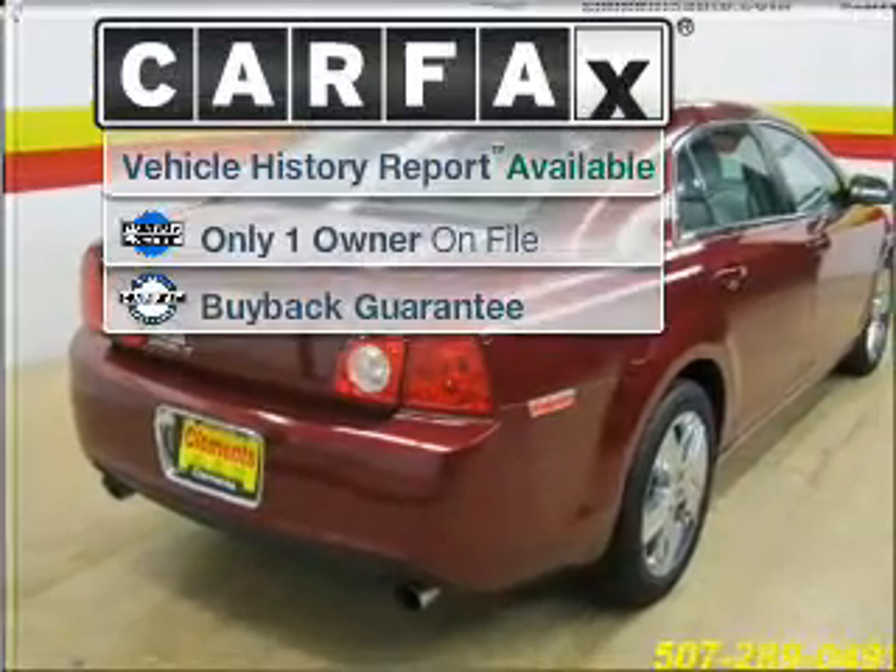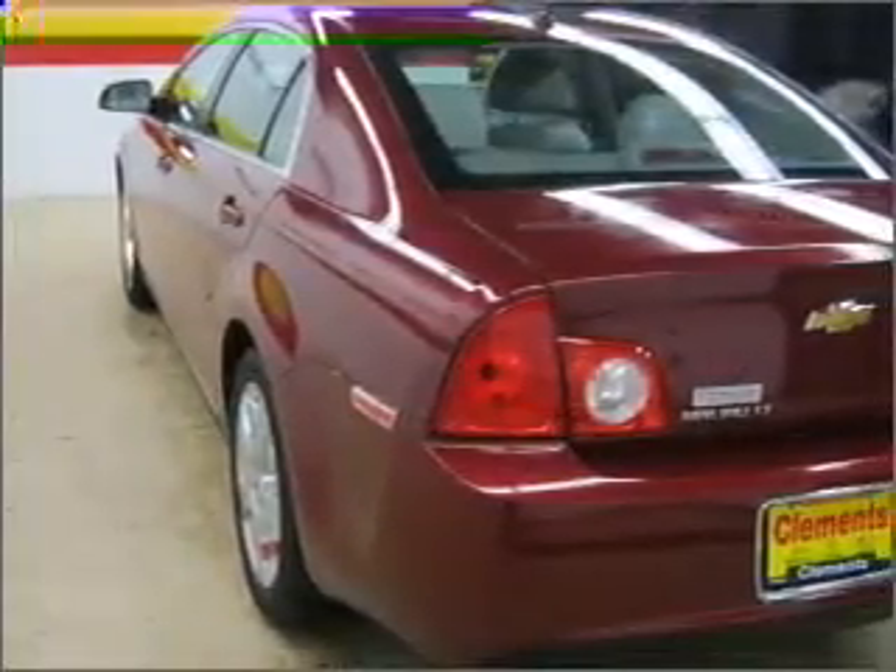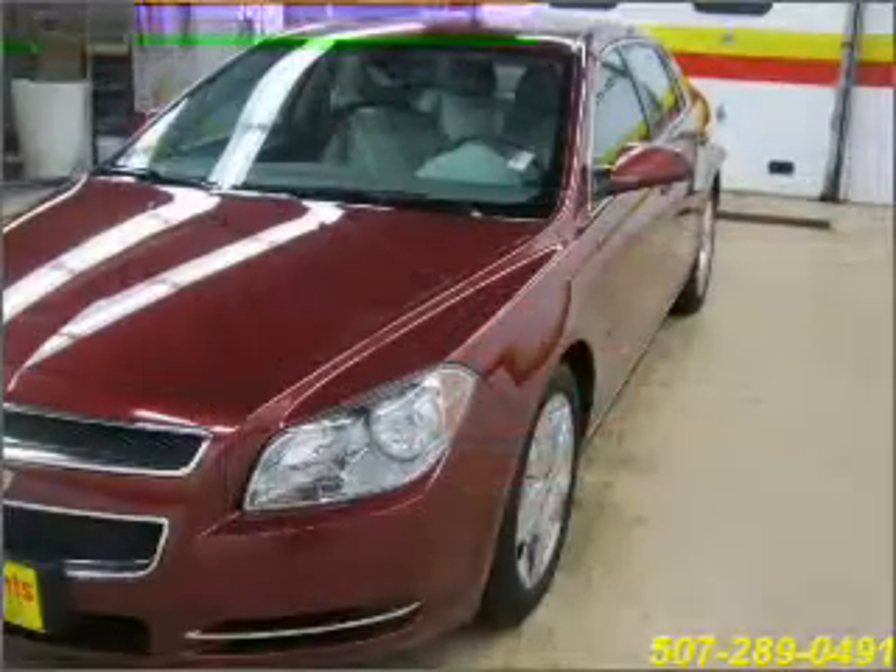A Carfax report can help you check for costly hidden problems. Buy with confidence. This car qualifies for the Carfax buyback guarantee.